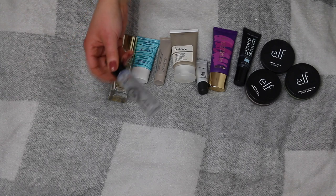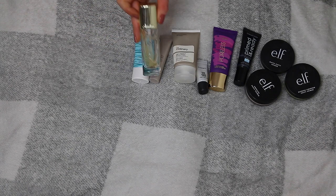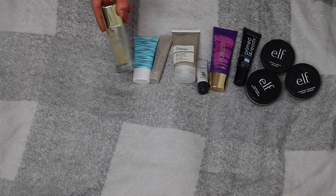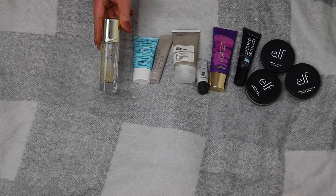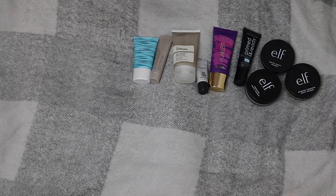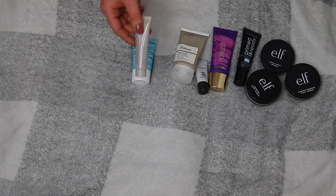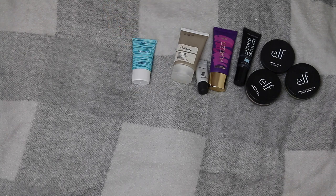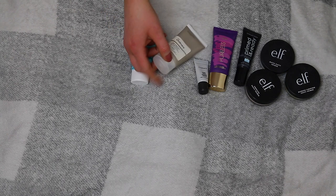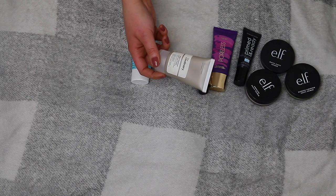The Guerlain primer I'm keeping because it was so expensive — I did a video on it and it's the most expensive primer I've ever bought. Laura Mercier Foundation Primer in blemish — they don't even make it anymore so there's no point throwing it out. The Ordinary High Adherence Silicone Primer is about two years old and it was okay. The Collection Primed and Ready Primer — I really liked it but I've had it open for longer than 12 months so it's going.